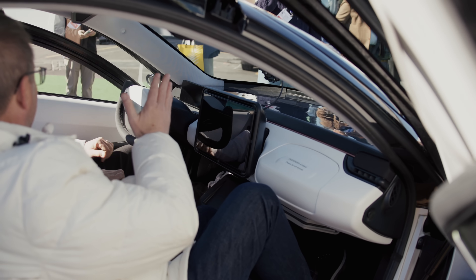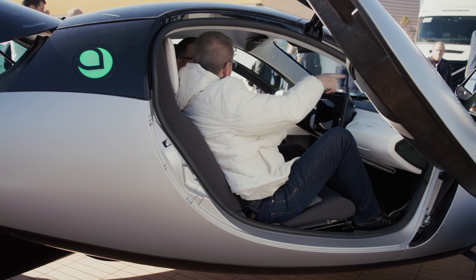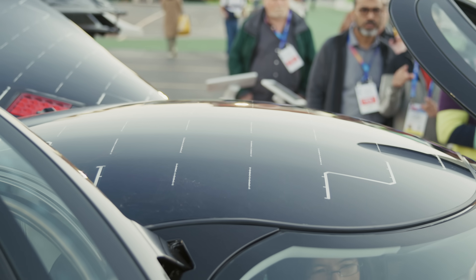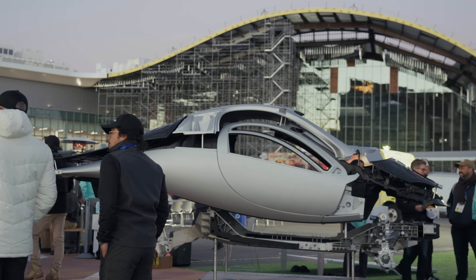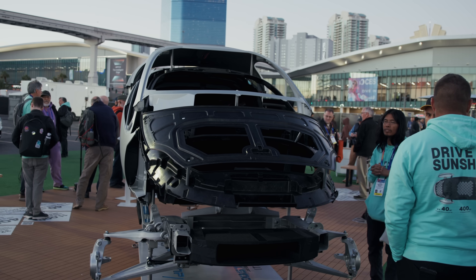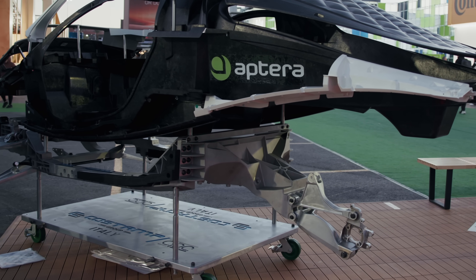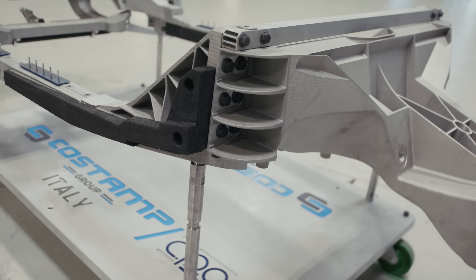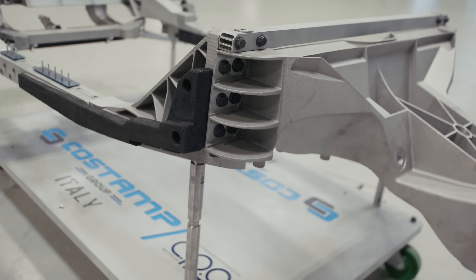After years of development and digital rendering, this is the interior that will be in your Aptera — it's really here. Also at the booth, we displayed an exploded body in carbon from our partner CPC Group, on top of a production intent frame from COSTAMP. Since we prioritize efficiency, the frame shown at CES is getting ready to be bonded to the next engineering validation build.